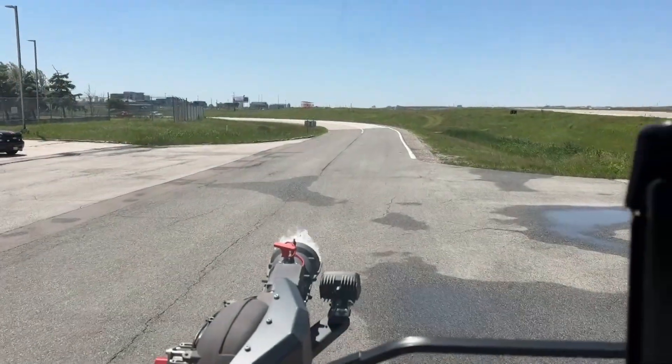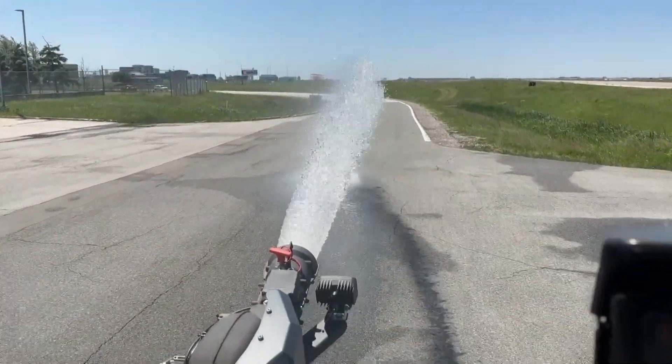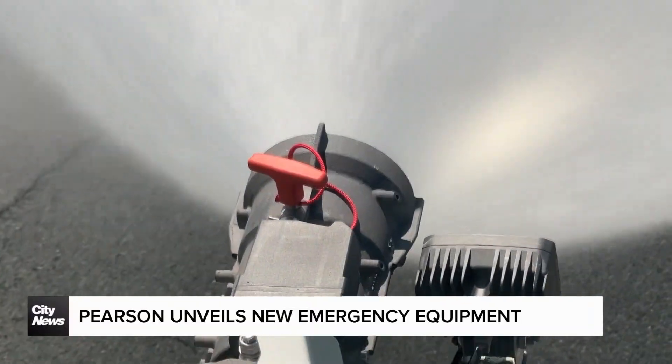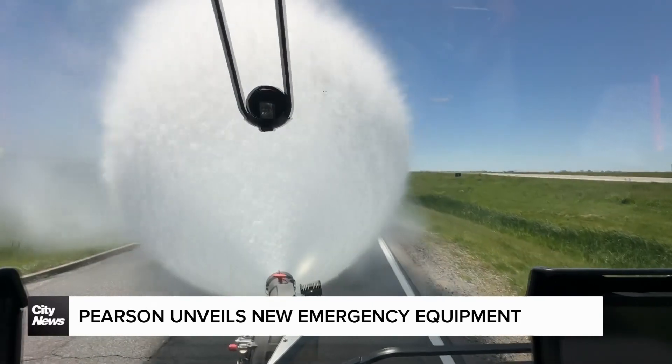Starting with our bumper trailer, I'm going to start with a straight stream. In good wind conditions, we can get sort of 200 to 300 feet. With that combination nozzle, we can go into a big fog pattern. This will give us that nice big water shield.